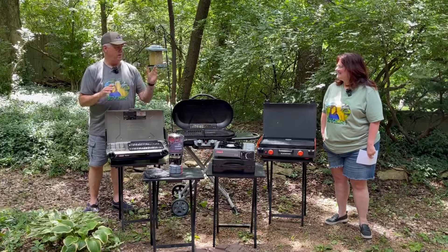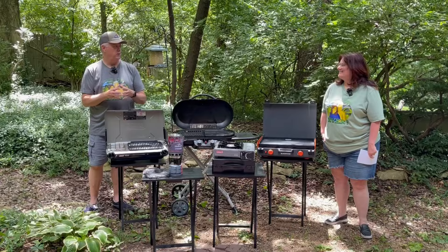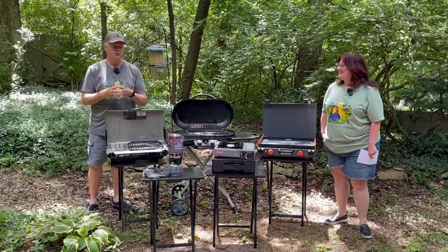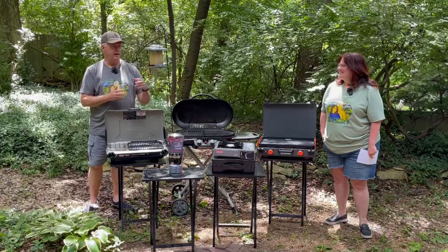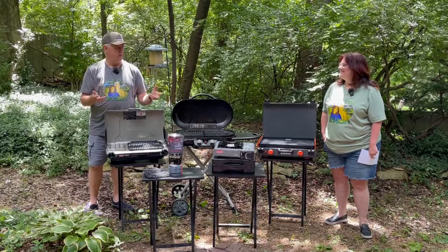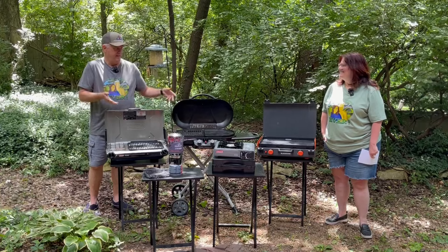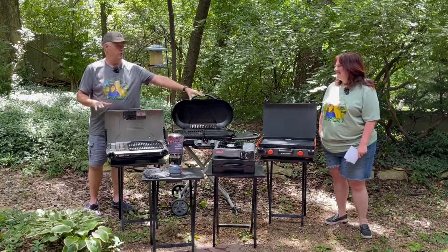We bought our SylvanSport Go Camper almost a year ago — we're coming up on our year anniversary. If you've seen some of our videos, you may have seen that I had a living obsession for a while until we got that dialed in. I think I also have a camp cooking obsession, but this is a year's worth of accumulation.